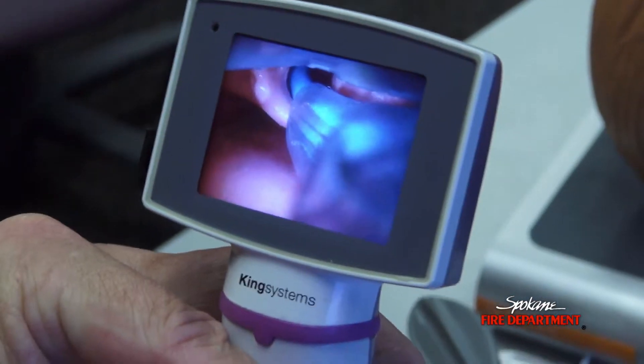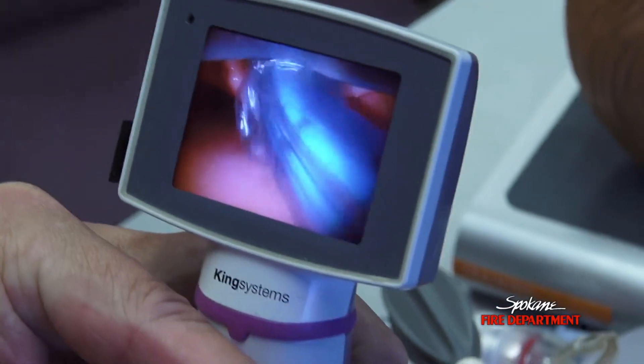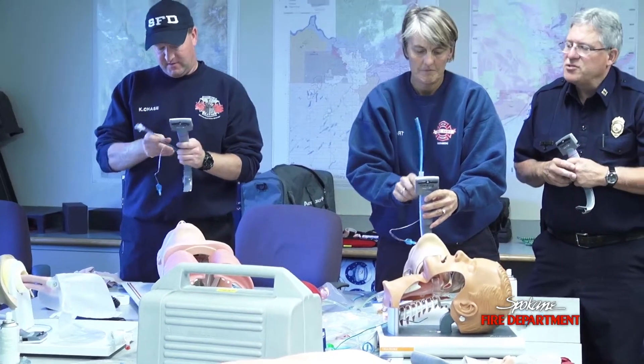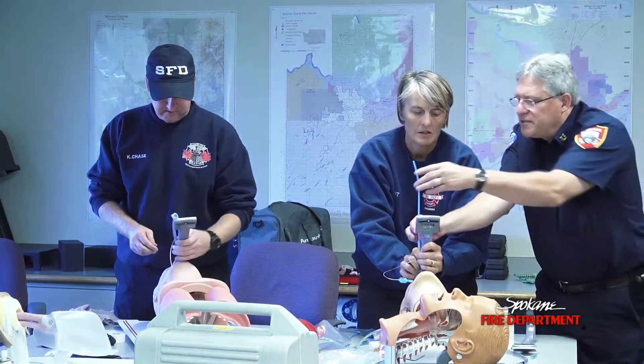The worst thing that can happen is that we get a tube in the wrong place and we ventilate someone's stomach instead of their lungs. It's not good for the brain when it goes without oxygen for a long period of time, so we feel like this is really a good investment for the citizens of Spokane.